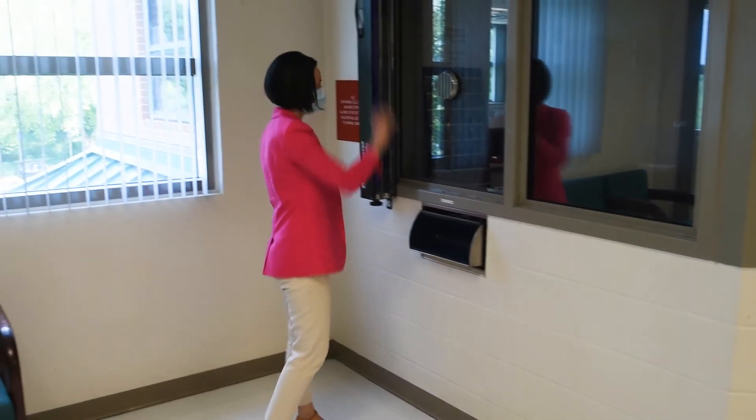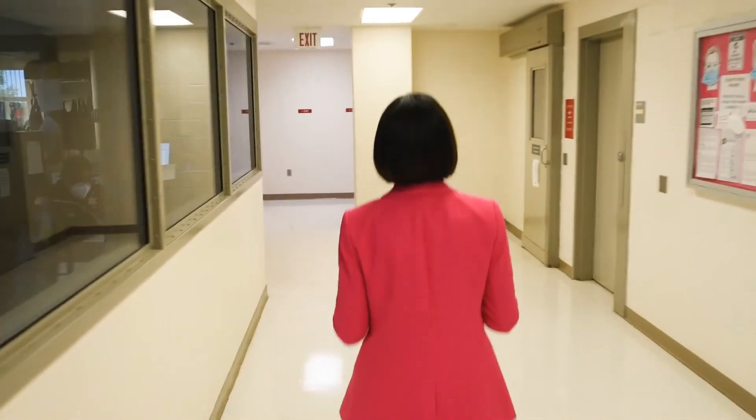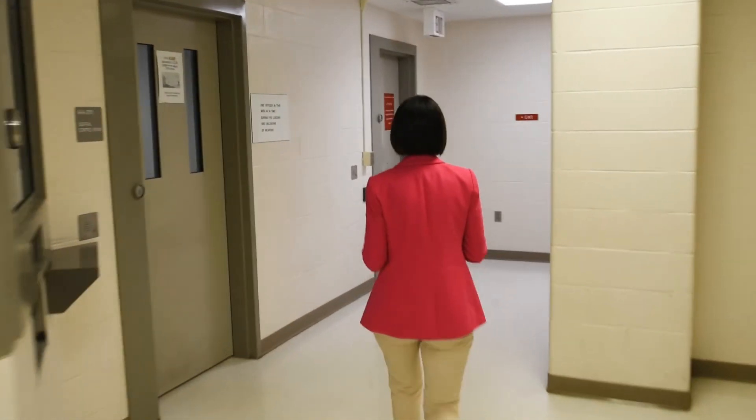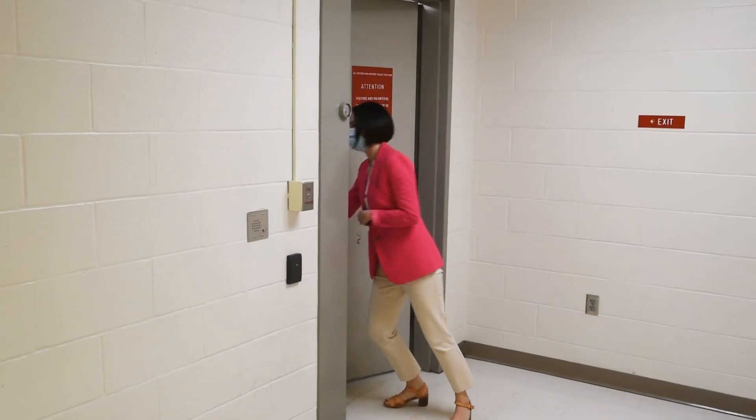Thank you for taking the time to view this orientation video and for reviewing the rules on the website. If you have any further questions, please feel free to consult the website or contact the facility administrator or the CCR supervisor.